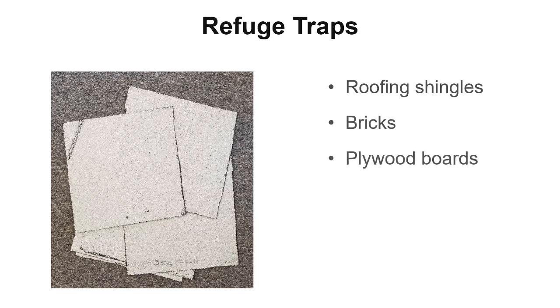An economical and easy way to scout for slugs is to use refuge traps. A refuge trap is a shelter that sits on the soil surface and provides a place for slugs to hide during the day. They can be made from a variety of materials, including roofing shingles, bricks, plywood boards, feed bags, or even cardboard.